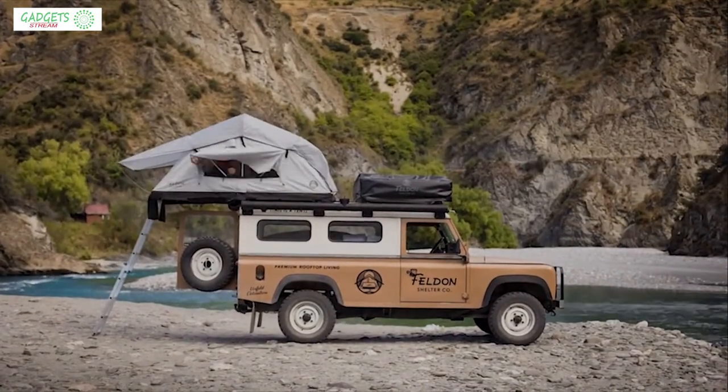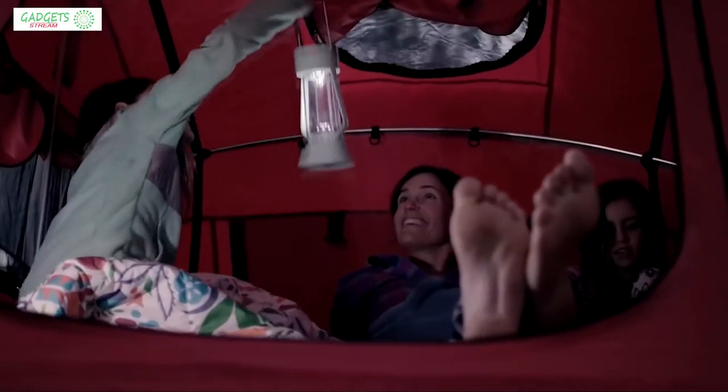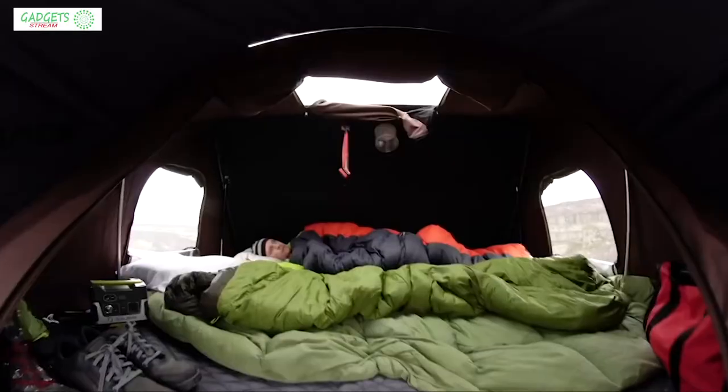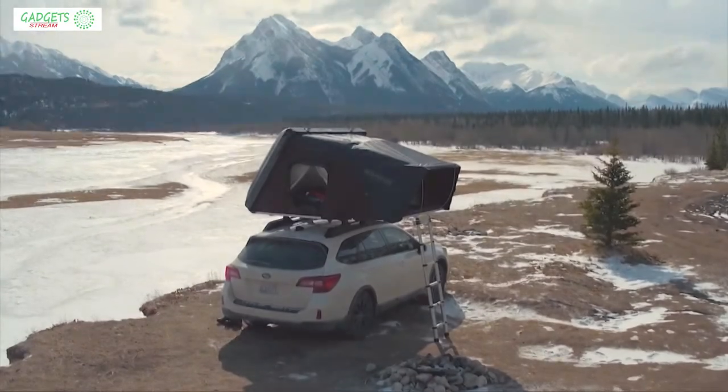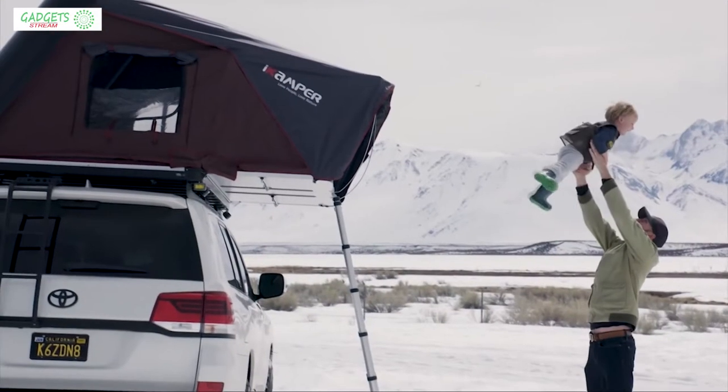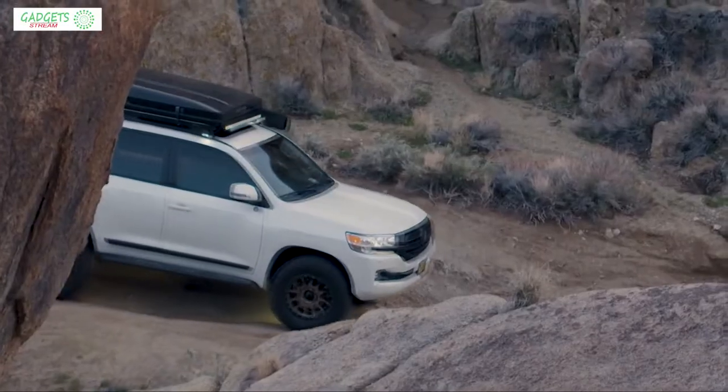Outdoor camping or a long road trip can be full of joy and happiness, but camping outdoors can also be full of stress because of the weather conditions or not finding the perfect campsite. That's why we should always carry rooftop tents with us for the adventure.